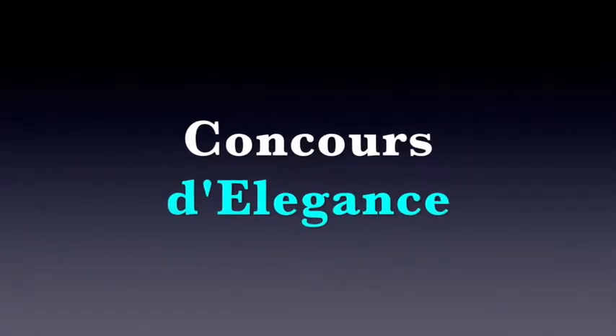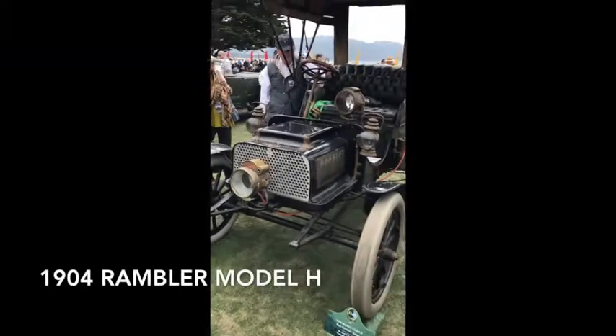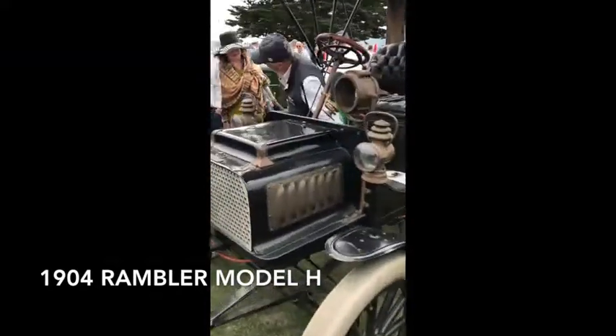On Sunday, the Concours d'Elegance featured the most prized collector cars, which rolled onto the famed 18th fairway at Pebble Beach.